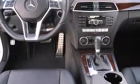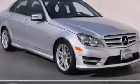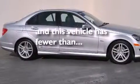Also included are front-side impact airbags, a split-folding rear seat, an auto-dimming rear-view mirror, a rear window defroster, a keyless entry system, and this vehicle has fewer than 67,000 miles on the odometer.